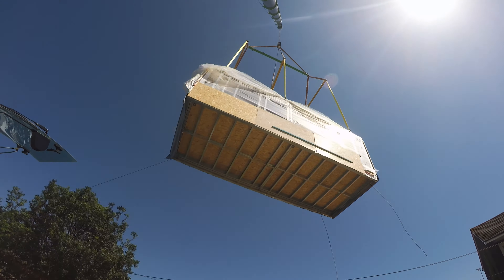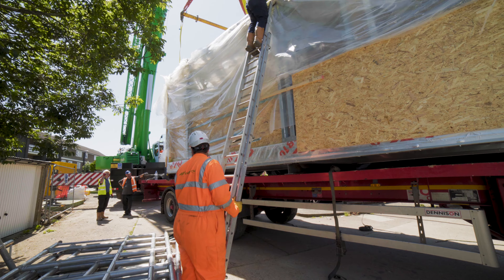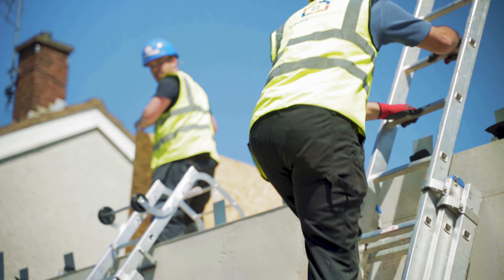They can be put up quickly — manufactured off-site and then brought on and put together, as you can see here today. I think it's just a really great way of building houses quickly.